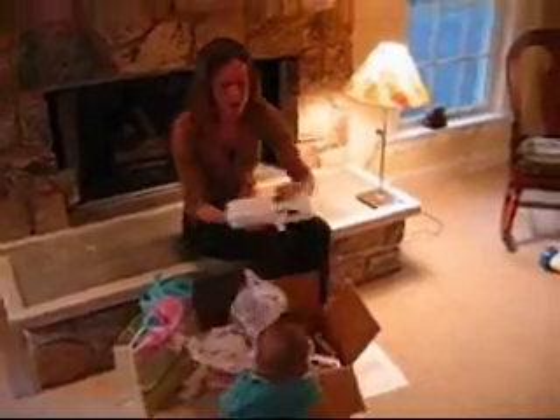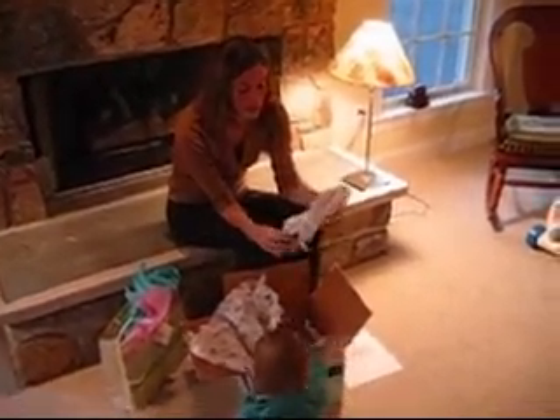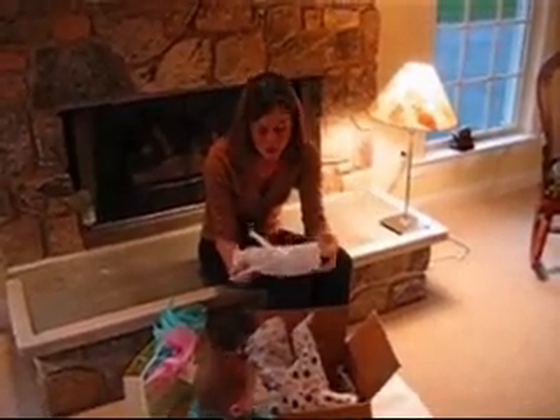This is a peekaboo nursing cover — a great gift idea for moms. Multi-uses: hide the baby when you're nursing or breastfeeding, but after you're done breastfeeding, you can also use this fabulous cover as a stroller blanket. Great size and a really great gift for either baby number one or even baby number two.